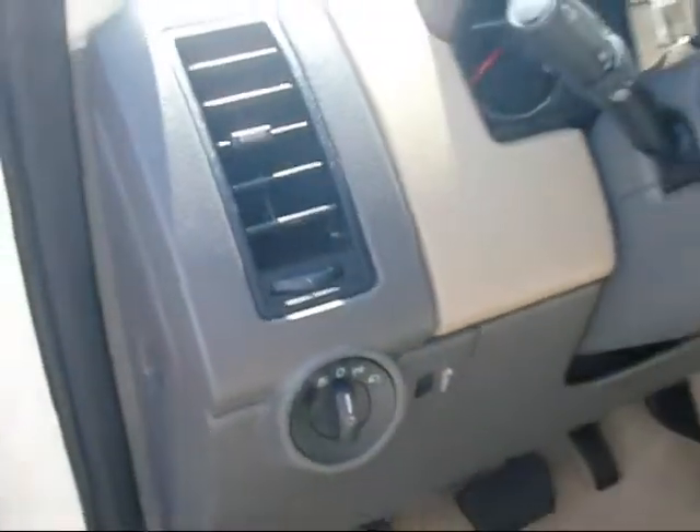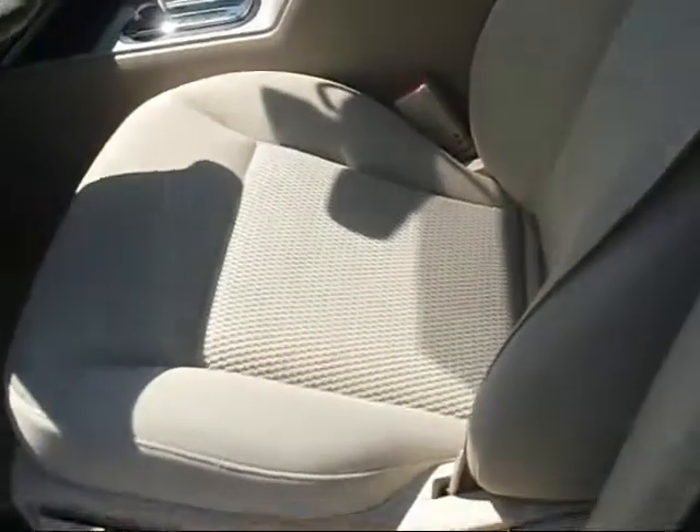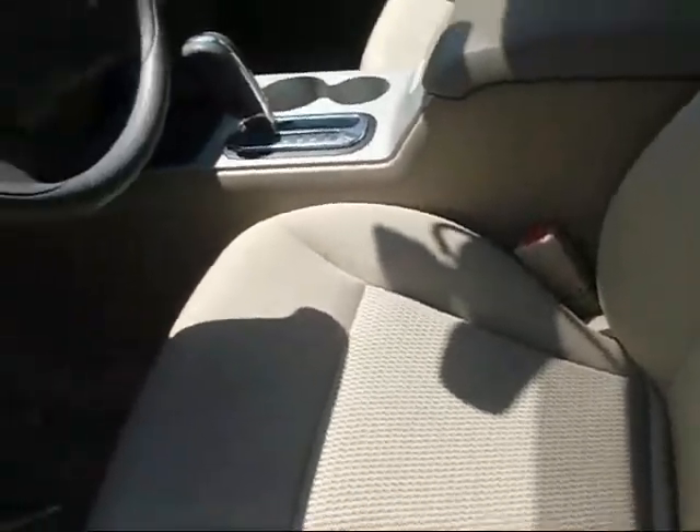This would be your interior light dimmer. You can see it's like a tan cloth interior — very clean vehicle.